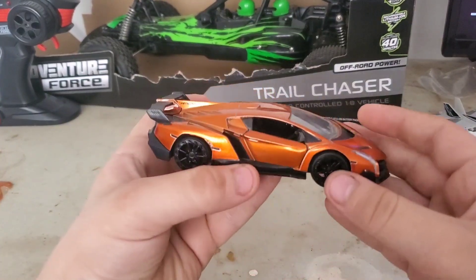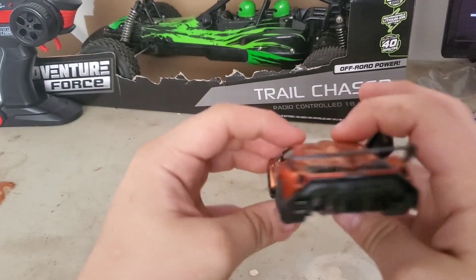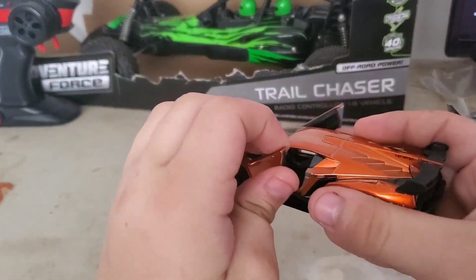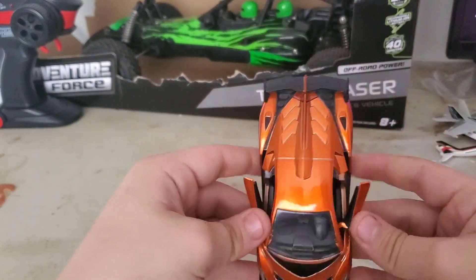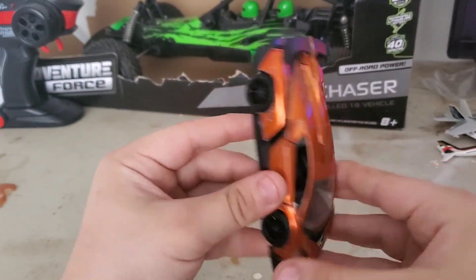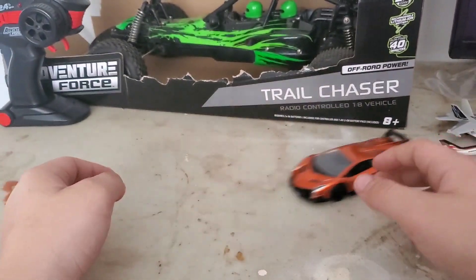It's a really cool car that you can get from Walmart. The doors can open upwards. Really good model of a Lamborghini Veneno — there's a top view, under view, and they can roll back and forth.